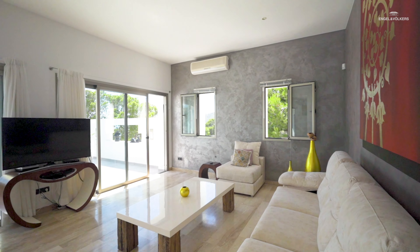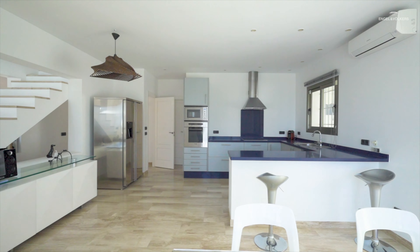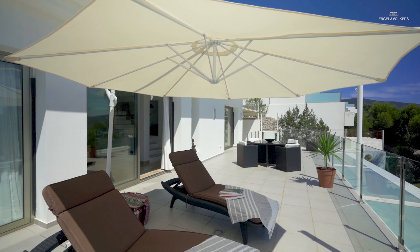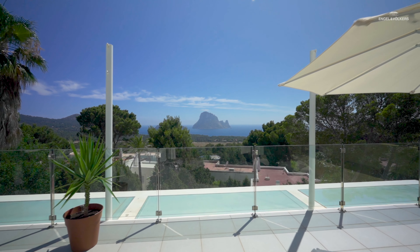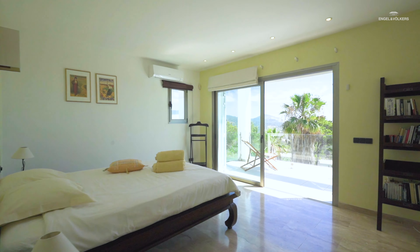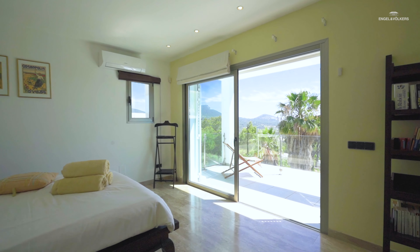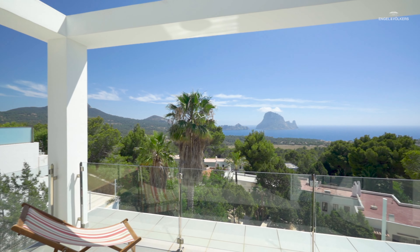When we enter the home we find the spacious living area, from where we have access to the open kitchen and this sunny terrace with that exceptional view. On the upper floor is the master bedroom with plenty of space. Going outside to the private terrace we have an even more impressive view to Esvedra.